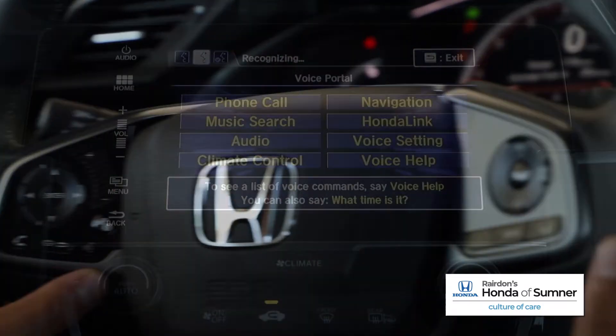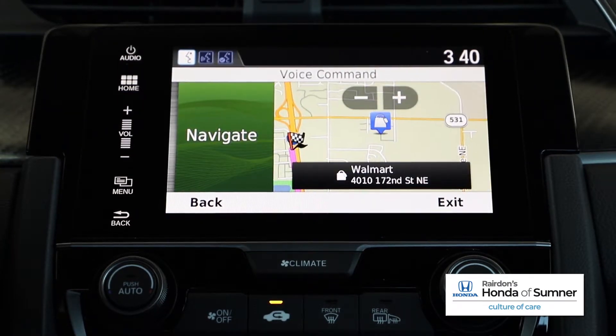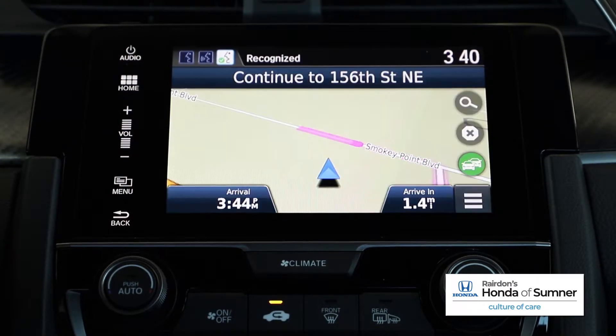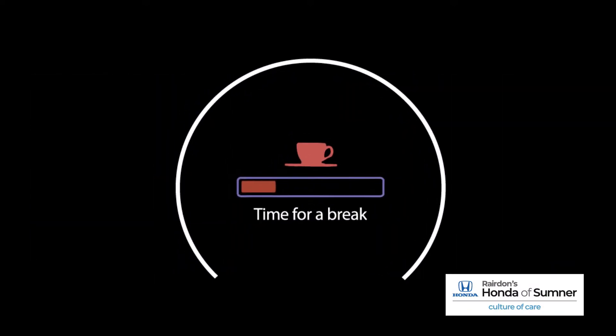Honda Link offers an available satellite navigation system with voice recognition to help you easily get where you are going. Features like the Driver Attention Monitor can give a visual and audible alert when drowsy driving behavior is detected.